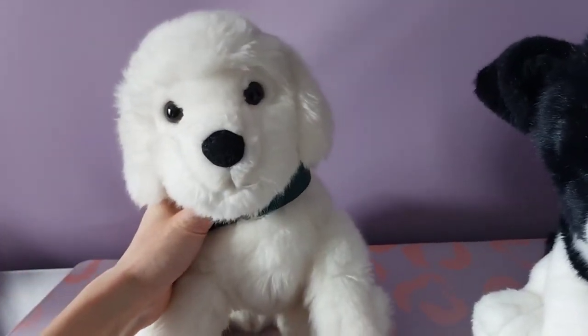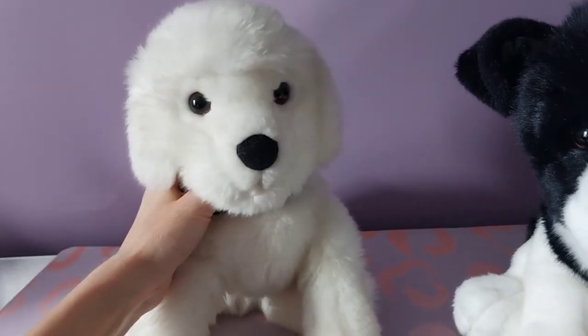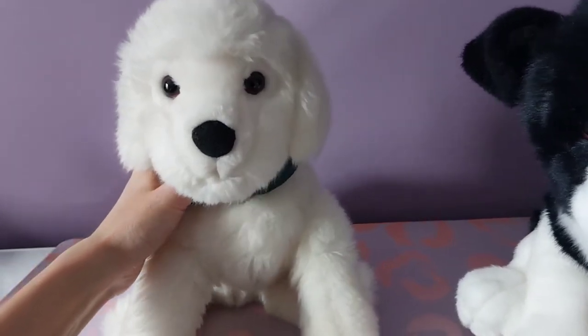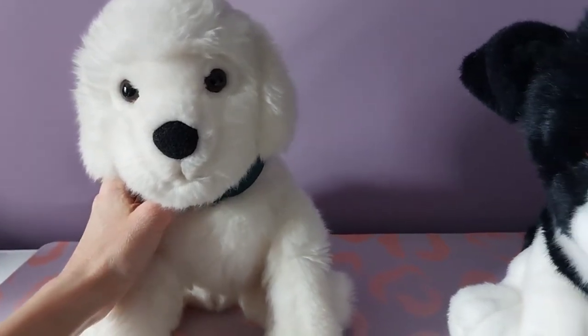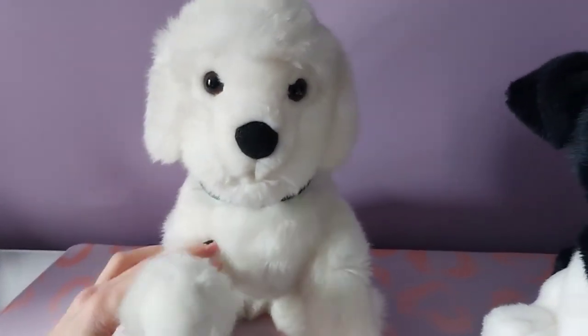He doesn't have a name right now because Meditech is no kind of name for a dog. But yeah, I'm really happy to have him. Thank you guys so much for watching. I hope you enjoyed seeing the new dog and I'll be back again soon with some more plush goodness for you. Bye everybody!